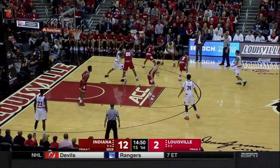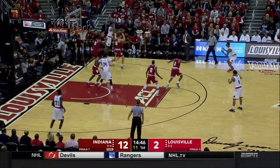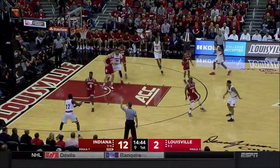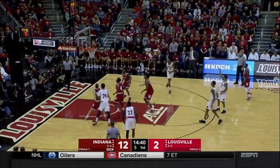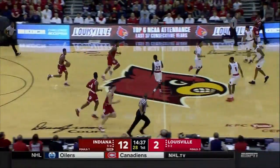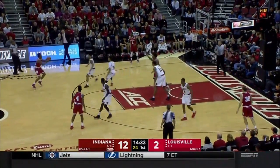Archie Miller said before the game about Hartman: he's great in the huddle, very vocal. He's a guy who brings a lot of intangibles to this Hoosier team. Snyder misses wide right — Louisville is cold, and Indiana already has a double-digit lead here on the road.